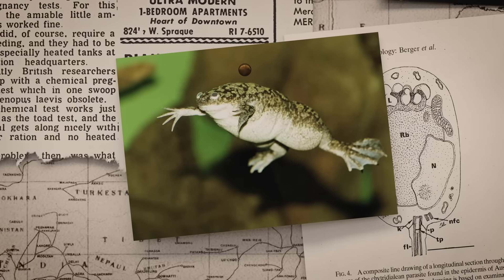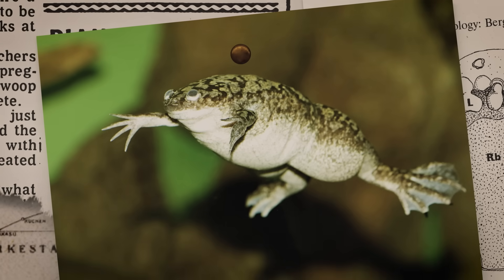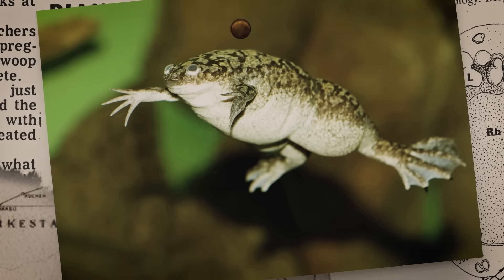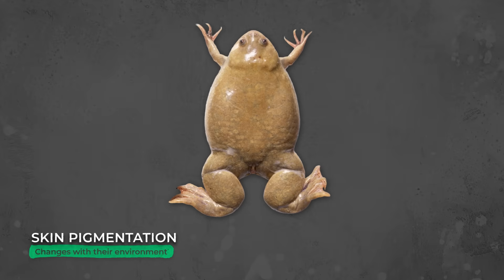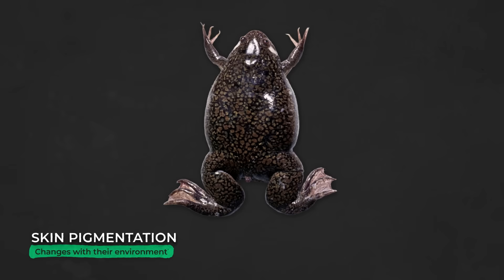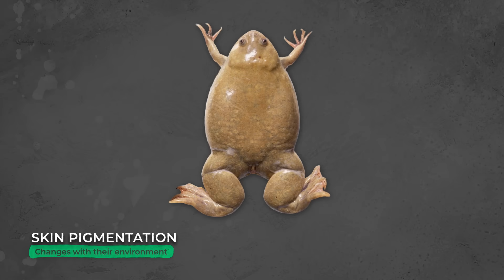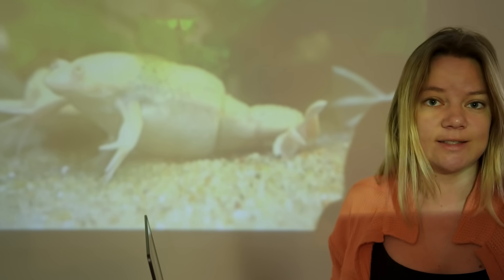Wild African clawed frogs are usually mottled olive green to brownish-gray on their backs with darker marbling, and paler cream or white underneath. But their skin pigments can change slightly depending on their conditions. When placed in a dark environment, they become darker. When placed in a light environment, their skin becomes lighter. This happens over the course of a few hours — and it is this little trick that got scientist Hogben so interested in them.